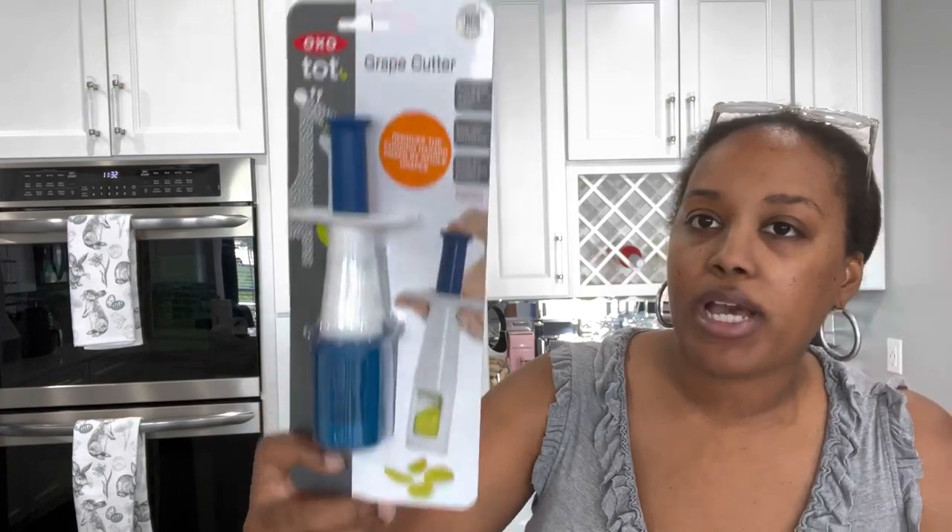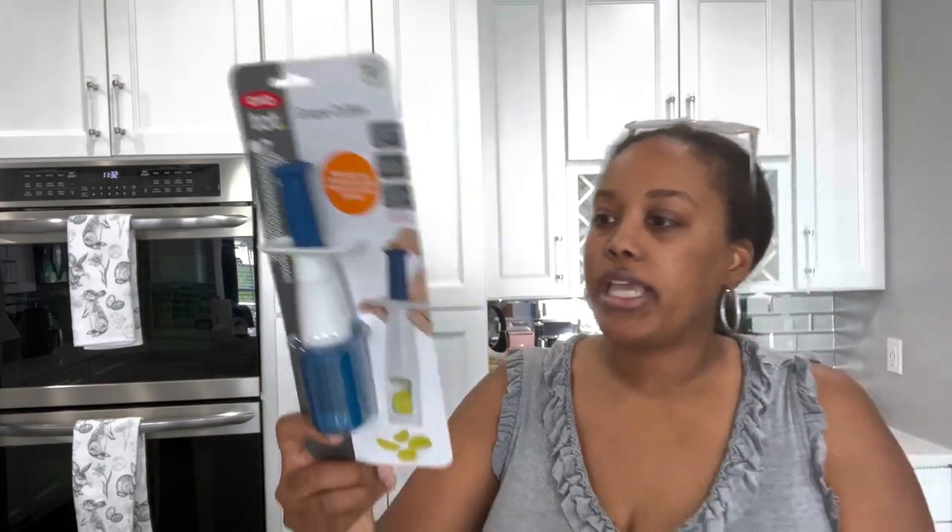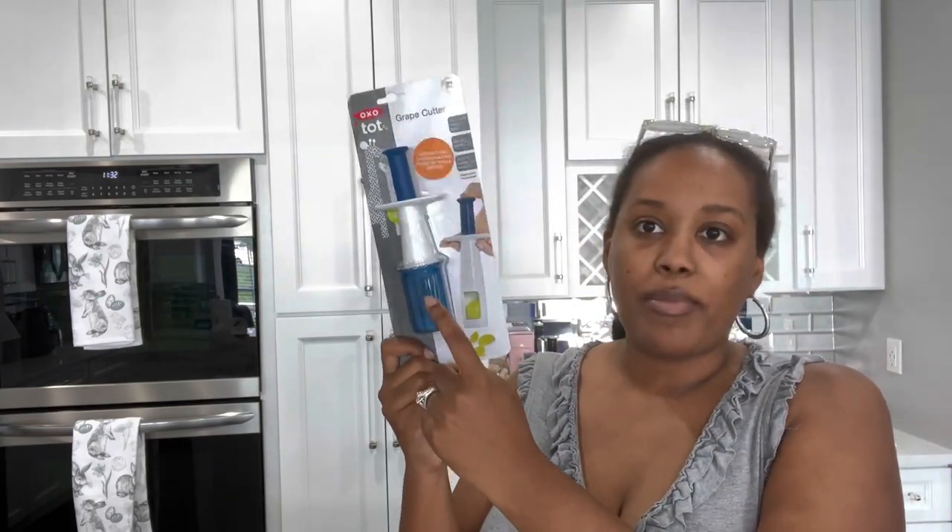I ordered some stuff from Amazon. I was influenced to buy this grape cutter — somebody I follow said it was good. I fed her grapes the other day and she handled them well, but some of the larger ones I felt her mouth was too full. I got this OXO brand grape cutter — you put the grape in, push down on the top, and it cuts it into four pieces. I paid about $10 for it.